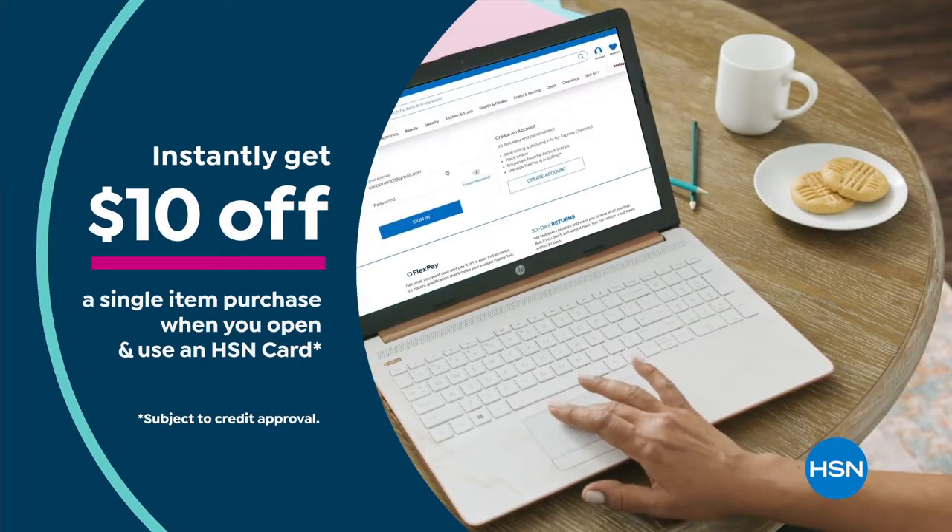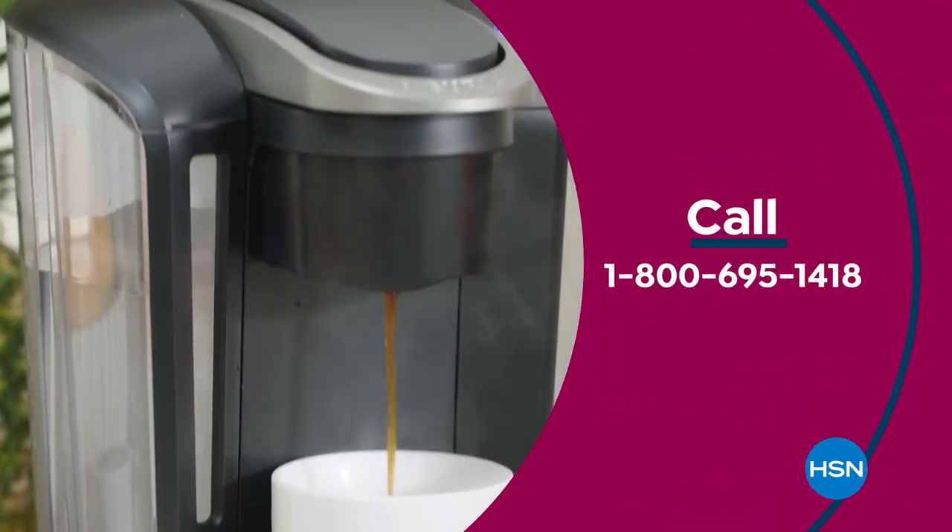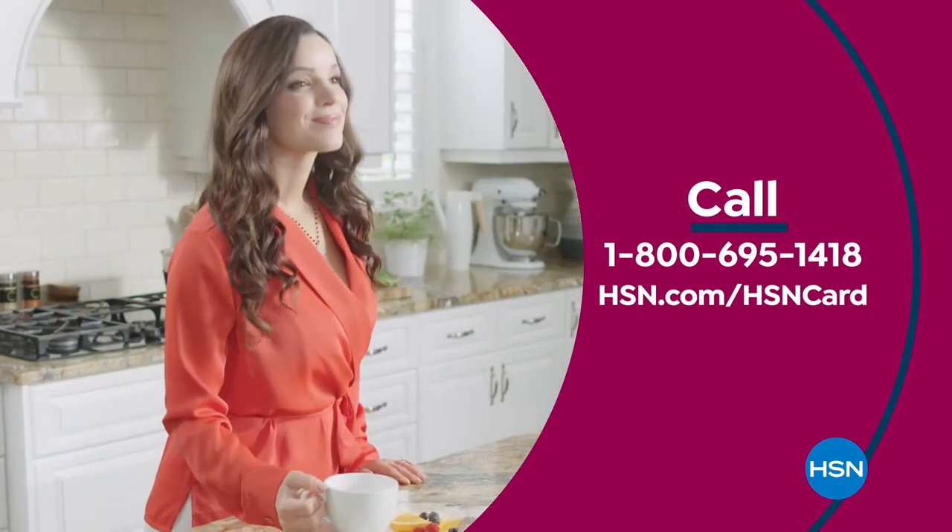Instantly get $10 off when you're approved. Call 1-800-695-1418 or visit hsn.com/hsncard.